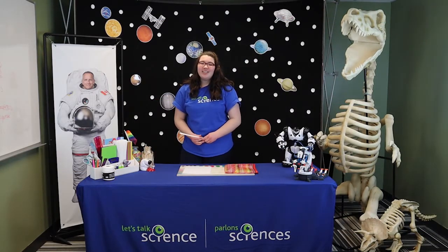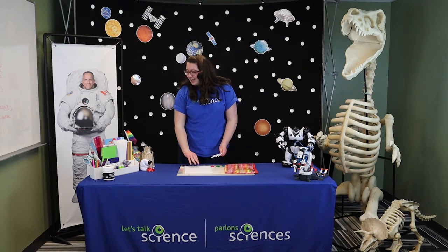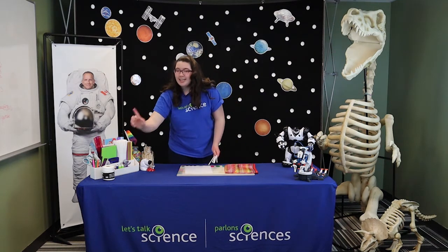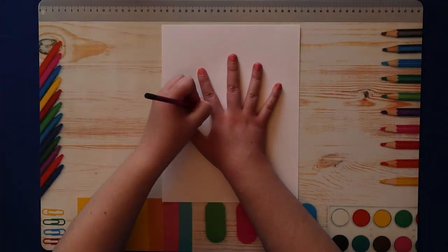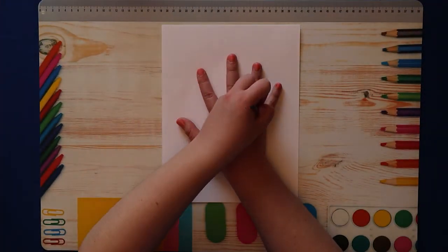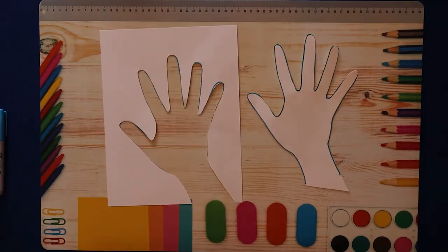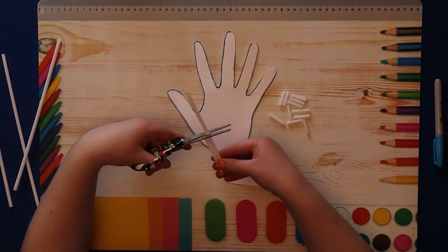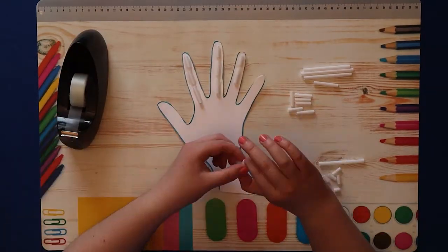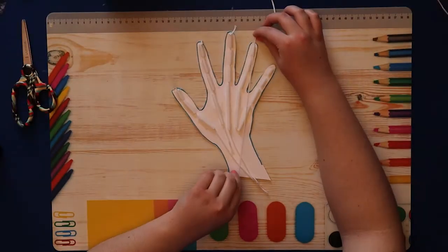For this mission you will need five straws, one piece of cardstock, some tape, some string, and some scissors. Make sure you have adult supervision. Start by tracing the outline of your hand with your fingers spread apart onto the piece of cardstock. Then cut out the hand. Now we can cut straws to represent the bones in our hands and run pieces of string through each of the fingers, just like this.